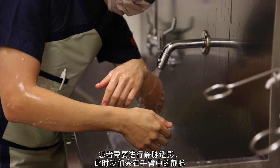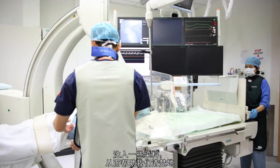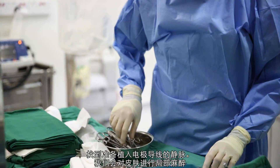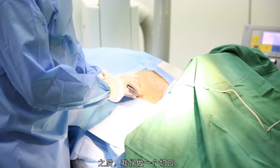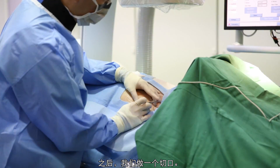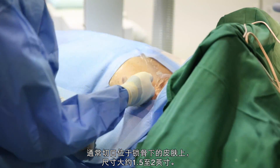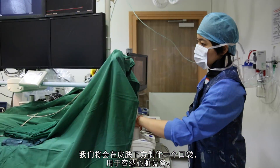A venogram will be taken where we inject some dye through an IV line in the arm to help us visualise the veins we're going to use for implantation of the leads. We infiltrate the skin with a local anaesthetic to numb the area before we make the incision — typically about one and a half to two inches under the collarbone — and a pocket is made under the skin to accommodate the cardiac device.